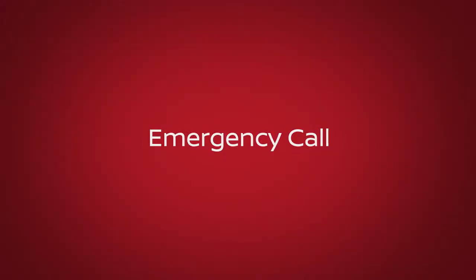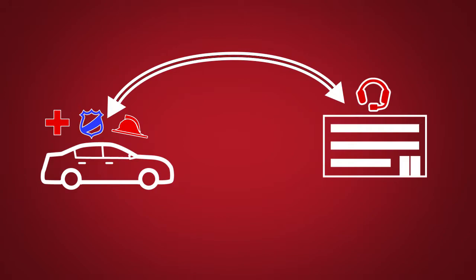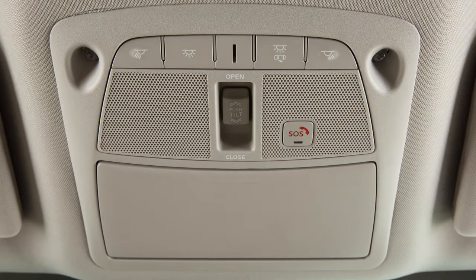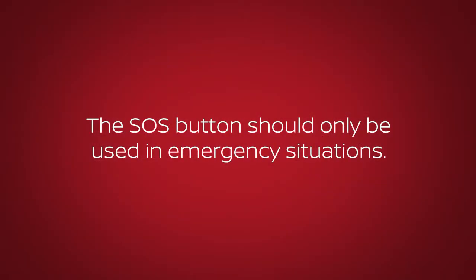Emergency Call, which connects you to a Nissan Connect Services Specialist who will assist in the dispatch of emergency services to the vehicle location. To use this feature, press the SOS button on the overhead console. The SOS button should only be used in emergency situations.